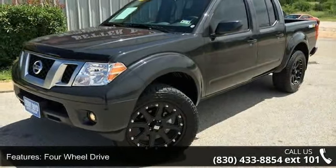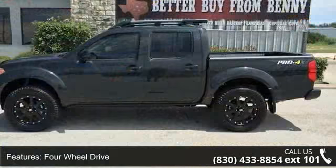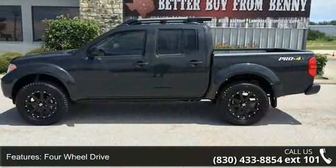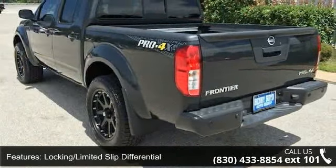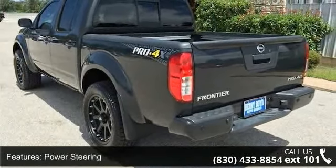Some of the top features included with this vehicle are bed liner, front head airbag, driver vanity mirror, climate control, ABS, auto dimming rear view mirror, rear parking aid, and passenger vanity mirror.